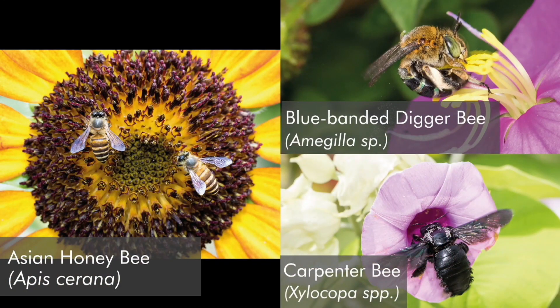Bees are like the superstars of pollination. They like shallow flowers because they don't have a long tongue like butterflies do. They actually collect a lot more pollen — they collect it specifically for their young, using pollen-collecting hairs to gather pollen and nectar as they visit a wide variety of flowers. The most common bee species here tend to be the Asian honeybees, carpenter bees, and blue-banded digger bees.